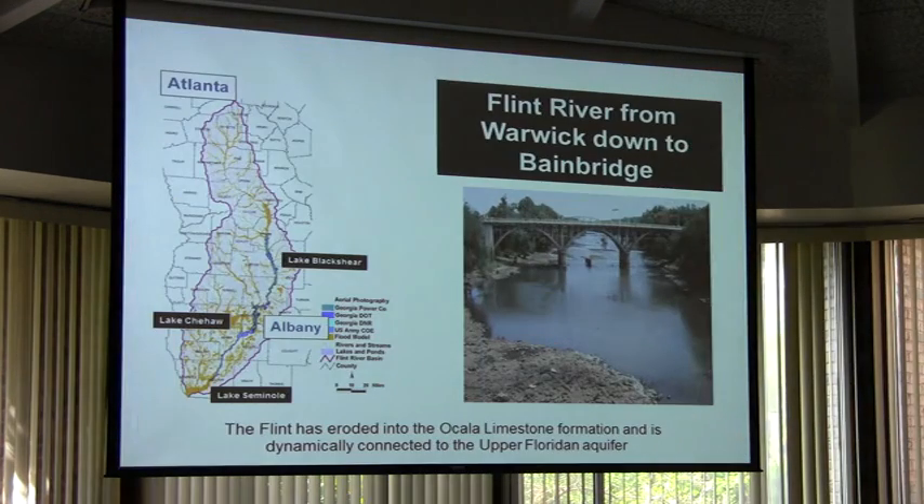But the Flint suddenly changes when it enters the Doherty Plain. And it doesn't look like anything else in Georgia except the Withlacoochee. The Withlacoochee looks something like this, as does a portion of the upper Suwannee, where the river itself is cut down into the Doherty Plain — into this limestone. And it's actually in the recharge area I spoke of.